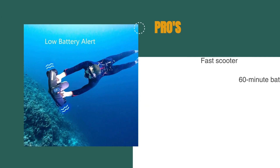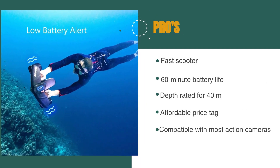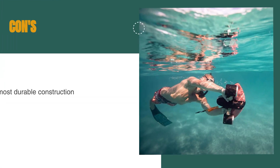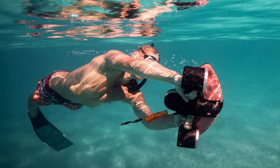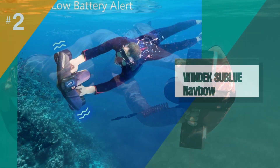The pros are: it's a fast scooter with a 4.47 miles per hour max speed, 60-minute battery life, depth rated for 40 meters, affordable, and compatible with most action cameras. However, it's not the most durable construction and it's more suitable for recreational use than deep diving. This is perfect if you want a fast recreational underwater scooter with mounts for action cameras.